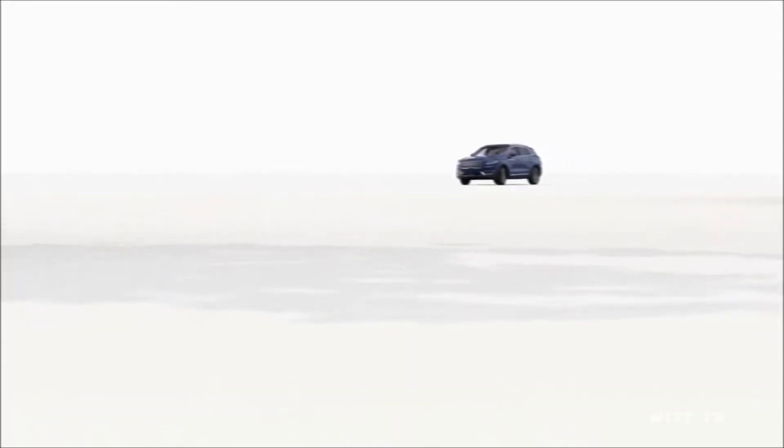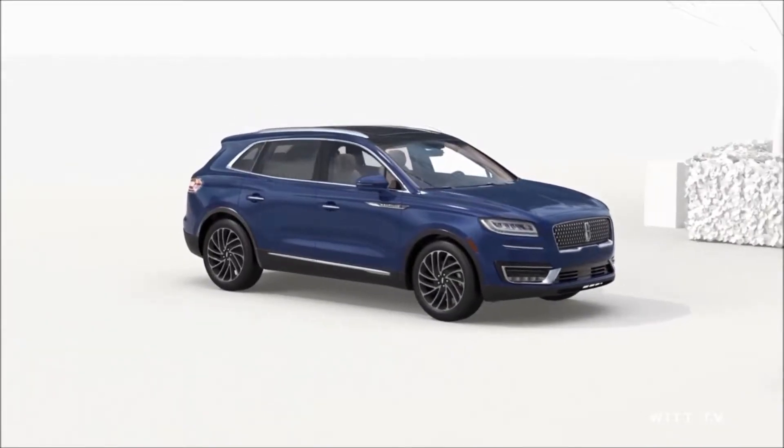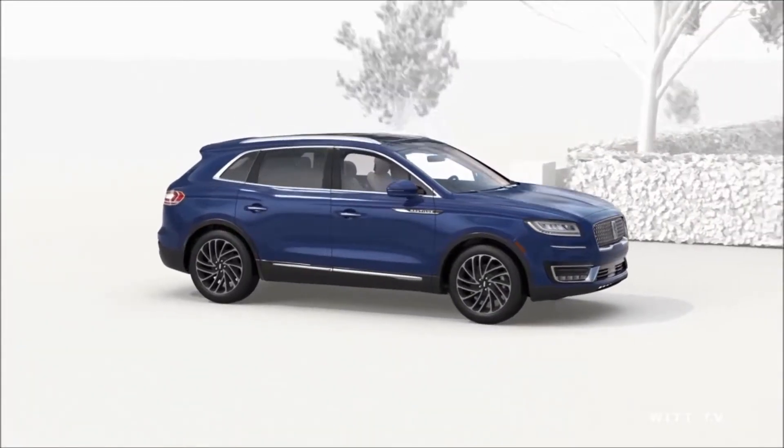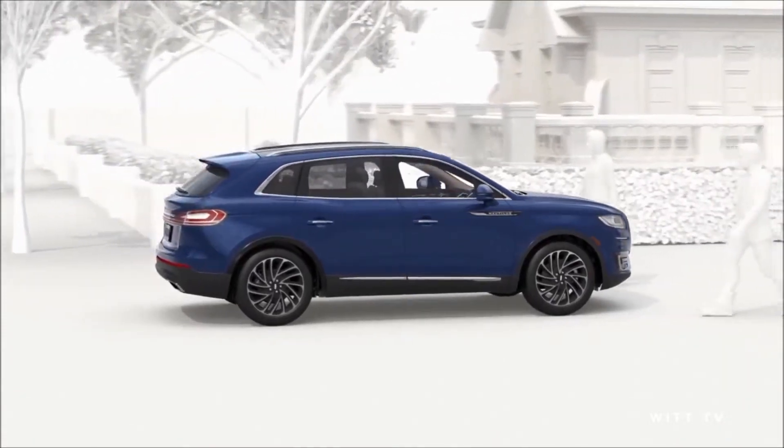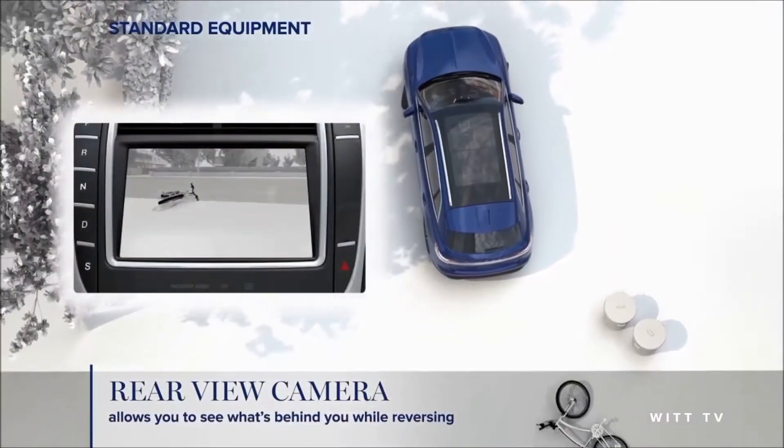Driving is fun, but it can also be stressful. Technology, though, can help. The new Lincoln Nautilus is expanding the company's suite of advanced driver assist and safety technologies to make your commute safer and more effortless — and it starts the moment you leave your driveway.